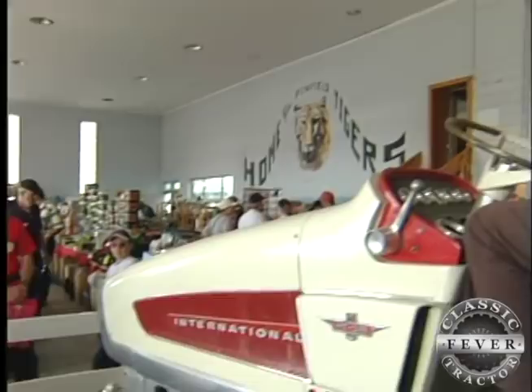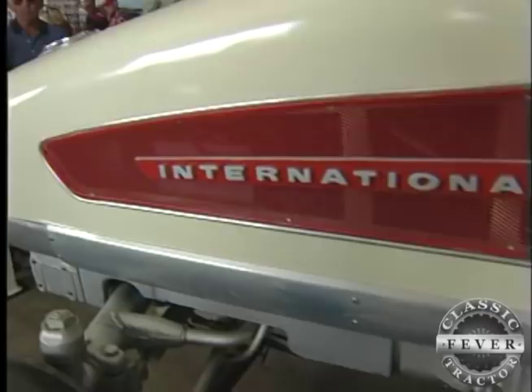Now the INI Tractor Club at Penfield, Illinois, has the experimental machine on loan from the Smithsonian collection.